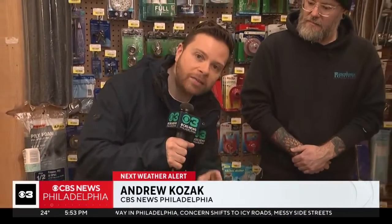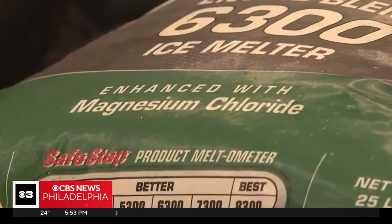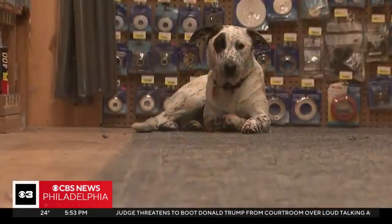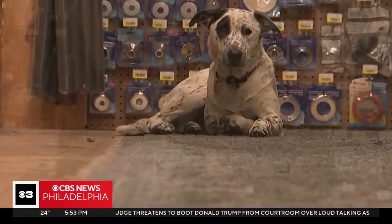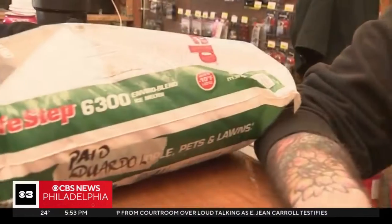We easily sold about four pallets worth. Michael tells me people aren't just buying the ice melt — they're also asking questions, and the number one question is how safe it is for their sidewalk. It's going to be a little lighter and a little softer on the sidewalk and obviously safer for pets. And for that reason above so many others, the bags are flying off the shelves.